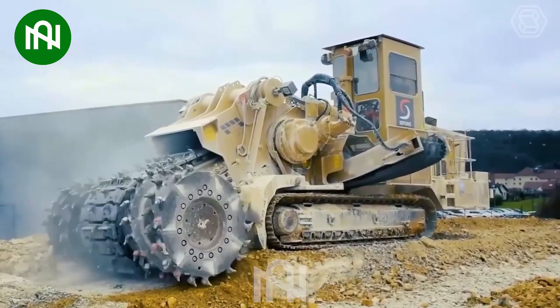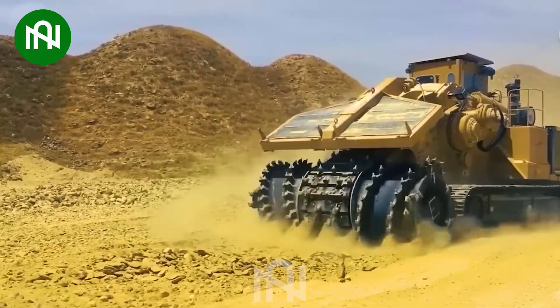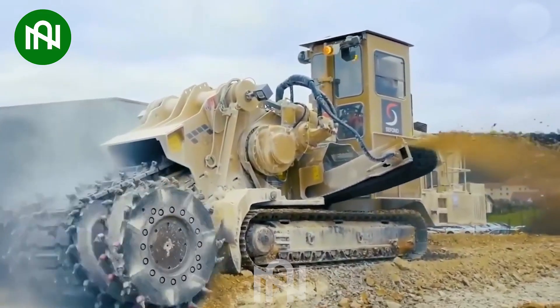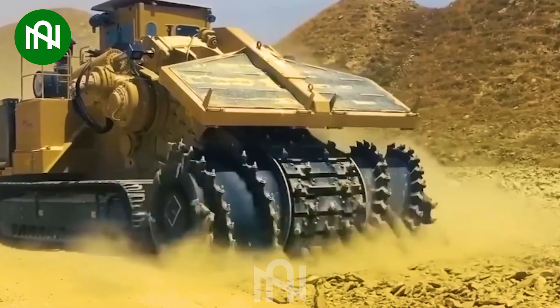The Tesmec EVO Surface Miner stands as a testament to unparalleled advancements in surface mining. With robust engines ranging from 600 to 900 horsepower, this machine outshines diverse mining applications.